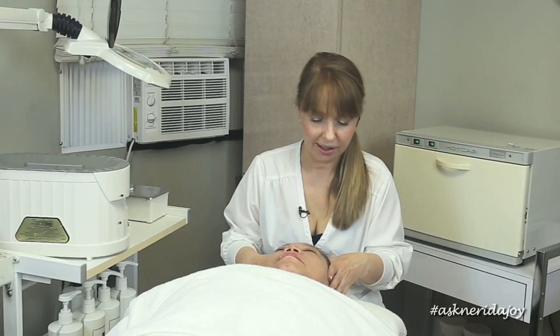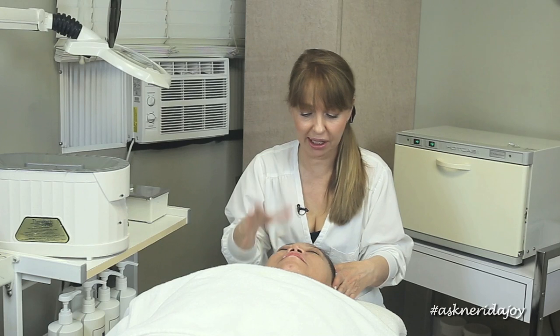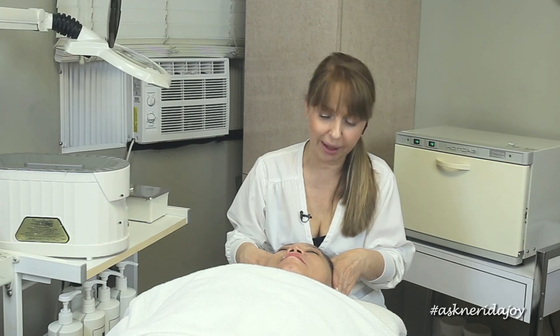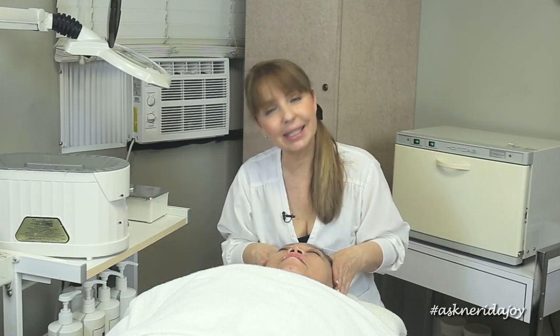Estrella's all done — this was her second treatment. She's working on her neck and has the neck kit at home doing two products for her neck. Her skin looks great, nice and firm, a lot brighter, and her pore size is much better. She's doing a great job. We are getting improvement on her neck — you'll be able to see from the before and after photos we're going to insert here, so you can see the difference from facial number one to facial number two. We'll be back to see her again in a month. Thanks for watching — see you soon!